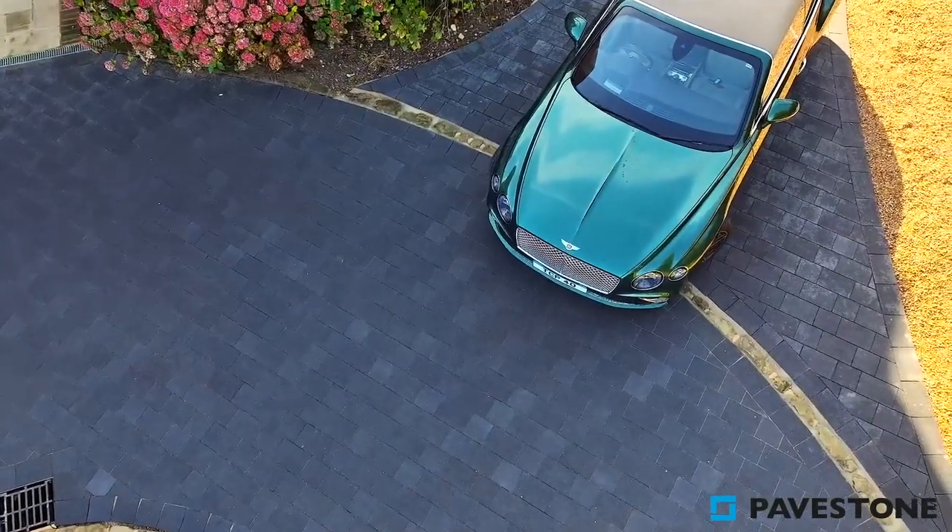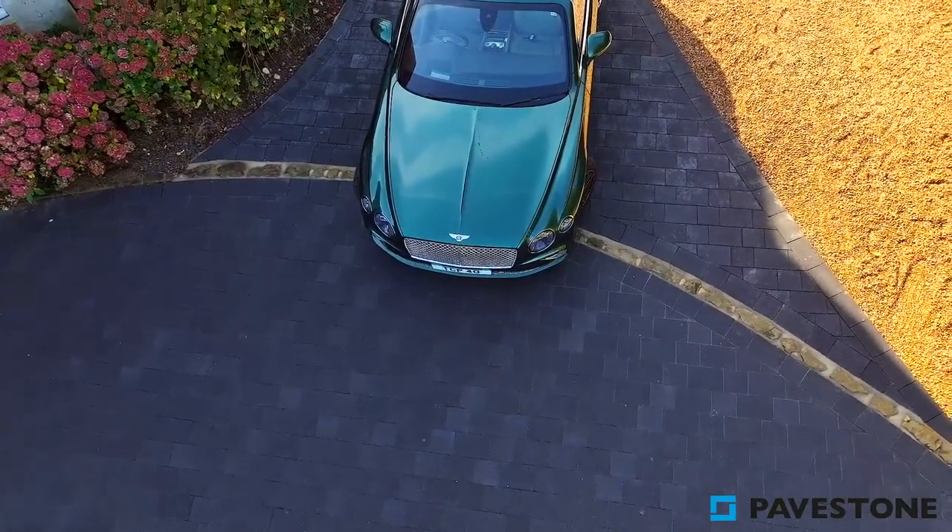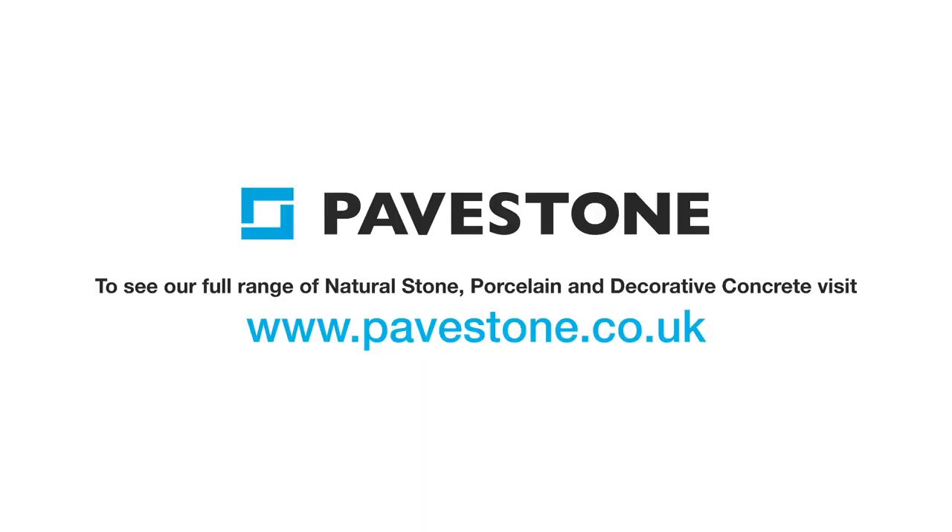This also allows for your front garden planting, such as blush hydrangeas, to really stand out and welcome you home. To find out more about Pavestone's paving ranges, just head to the website pavestone.co.uk.